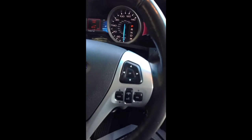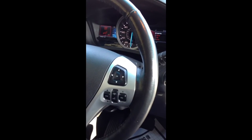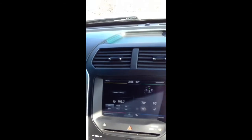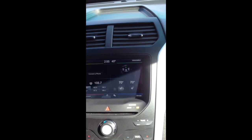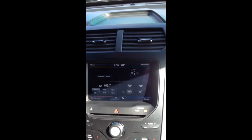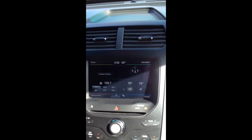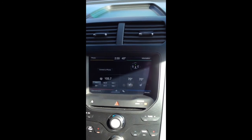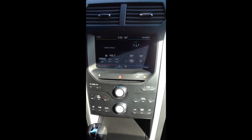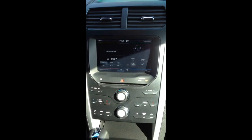On the steering wheel, you're able to customize those two LCD screens. You also have cruise control and Bluetooth connectivity for your phone and radio. You have power seats on the driver's side and heated seats on the front. There's a touchscreen radio and climate control with a CD player, and you can also connect an MP3 player. Rear controls in the back control the air conditioning and heating.